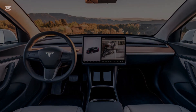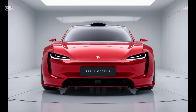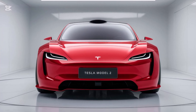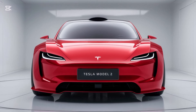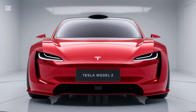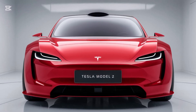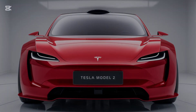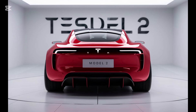Now let's talk about what makes this Tesla tick — performance. Even though it's Tesla's most affordable model, the Model 2 doesn't compromise on speed or efficiency. The base model comes with a single-motor rear-wheel drive setup, delivering 0-60 mph in about 6.5 seconds. But if you're craving more power, there's a dual-motor all-wheel drive option that cuts that time down to 5 seconds flat. That's impressive for a car in this price range.